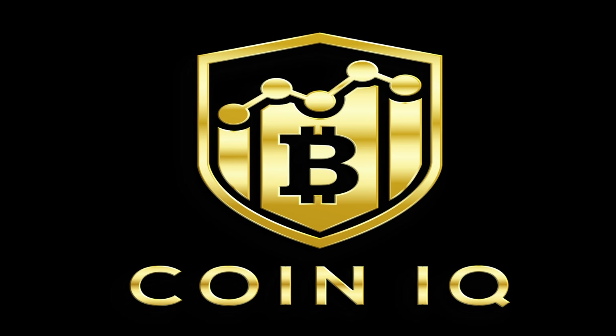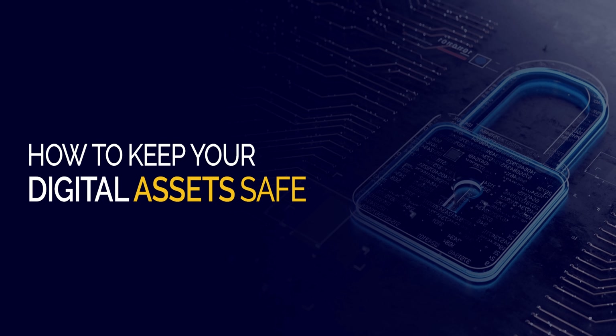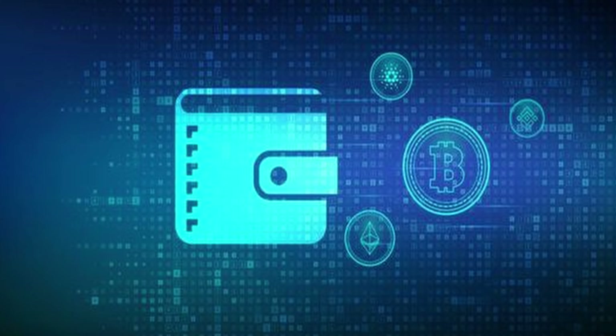In the world of cryptocurrencies, security is paramount. Choosing the right cold storage wallet is a pivotal step ensuring that your digital assets are safe. Today we're diving into the top three cold storage wallets intricately designed to offer the highest level of security for your cryptocurrencies.